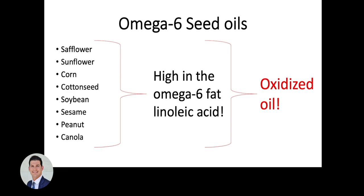So what exactly are omega-6 seed oils? They are essentially oils that are high in the polyunsaturated fat linoleic acid, which is an omega-6 fat. Examples of these omega-6 seed oils include safflower, sunflower, corn, cottonseed, soybean, sesame, peanut, and canola, also known as rapeseed.